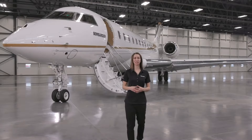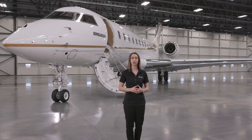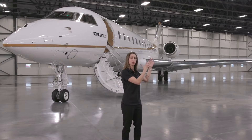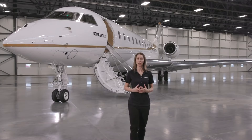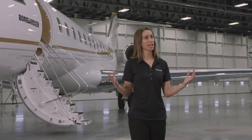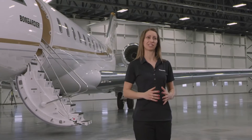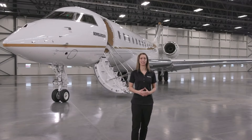The Global 6500 aircraft is the latest addition to the successful and reliable Global Aircraft family. With its redesigned wing and new purpose-built engines, it delivers superior performance from challenging airfields, all while providing a smooth ride. With features leveraged from our flagship Global 7500 aircraft, the spacious cabin redefines comfort and style. On behalf of everyone at Bombardier, thank you for joining us.